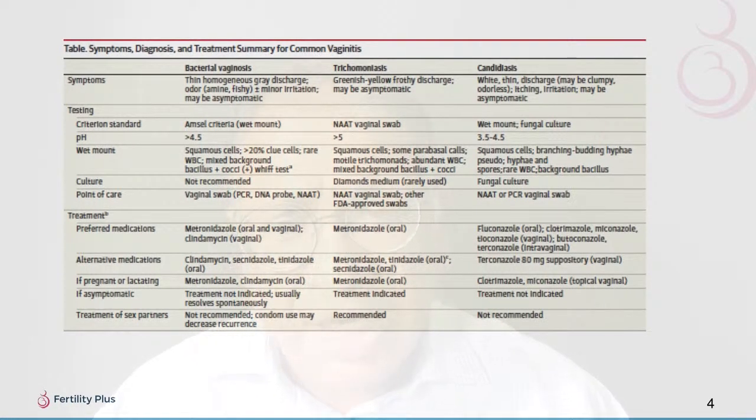This slide gives a nice summary of the conditions. In bacterial vaginosis, you see a fishy odor, grayish discharge, and minor irritation. A wet mount can be performed. Preferred medications are metronidazole oral or vaginal, and clindamycin vaginal. Alternatives include clindamycin, tinidazole oral, or metronidazole if pregnant or lactating. Treatment of partners is not recommended; condom use may decrease recurrence.